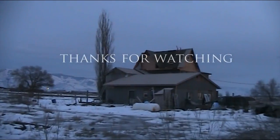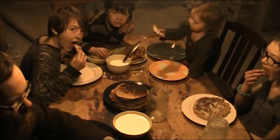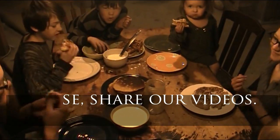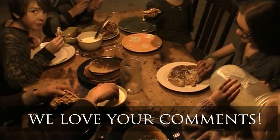Thanks for joining us. We'll see you later. Alex, you're awesome. I don't need forks.